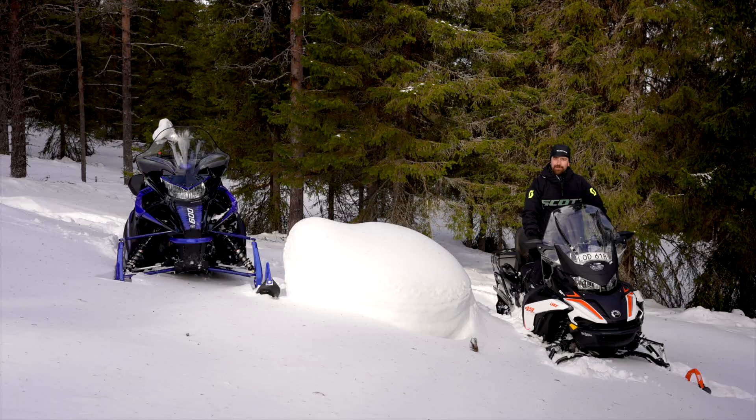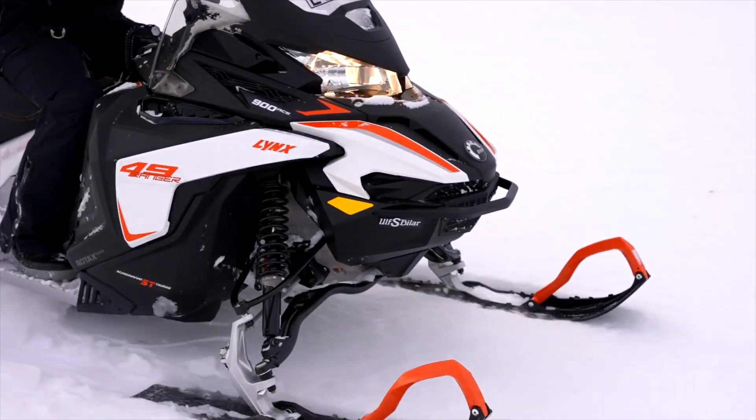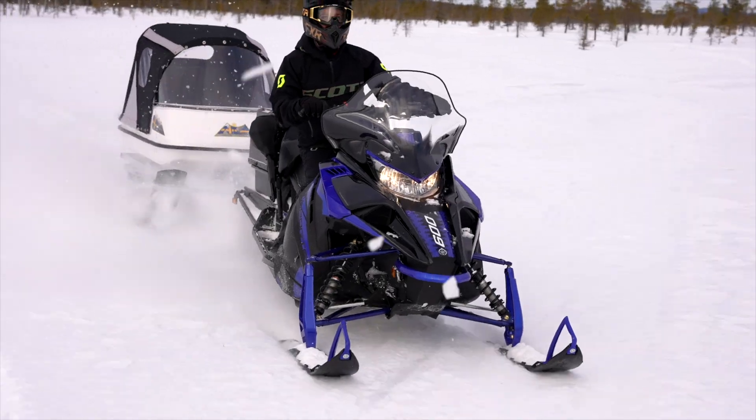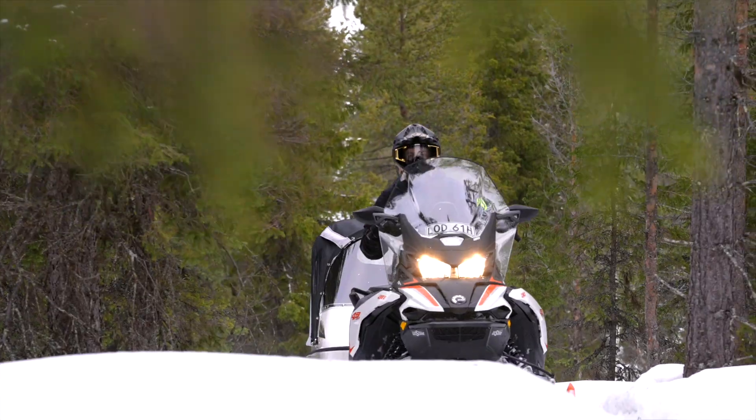Hur sammanfattar vi de här två då? Båda är väldigt kompletta familjemaskiner som även klarar av lite lättare arbete. Om man vill koppla på timmerdoningen och dra fram lite ved, så är det inga konstigheter. Man behöver ingen specialanpassad maskin för den biten.